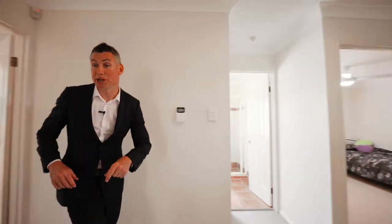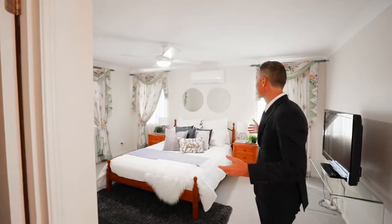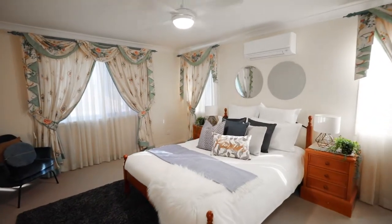Let's check out the master bedroom. The master bedroom features air conditioning, ceiling fans, and a large walk-in robe. Then we have the ensuite directly off here with a shower, spa bath, and also your basin and toilet — all rolled into one.